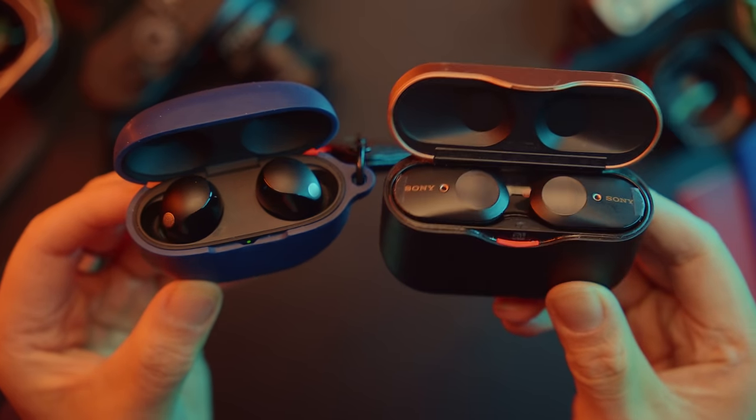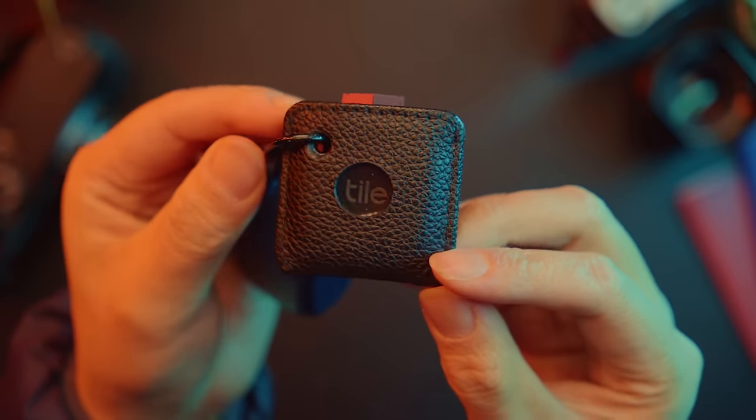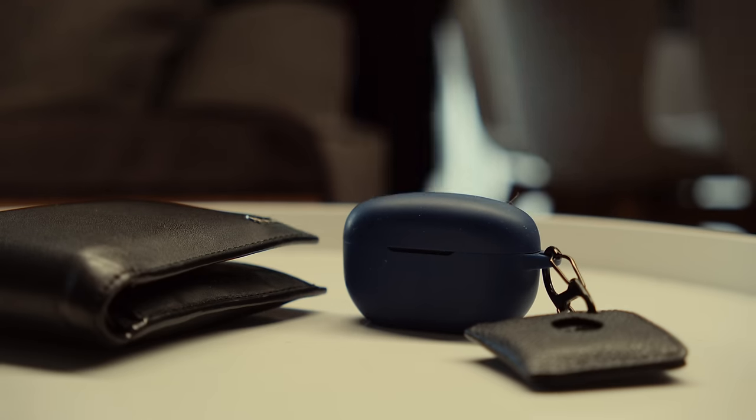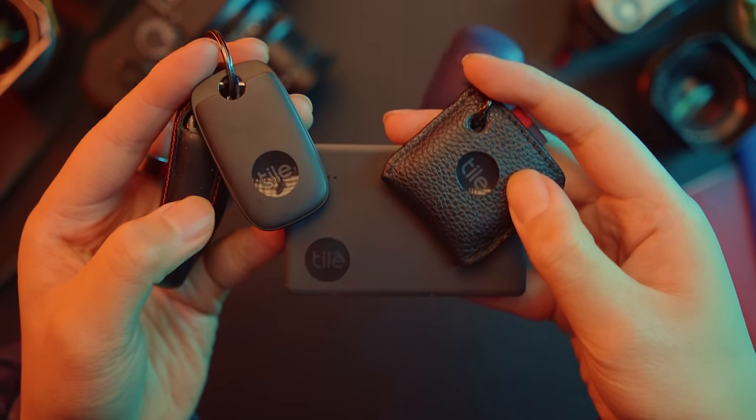Clipped to my XM5s via a silicone case, I have a Tile Mate. I lose my headphones around the house all the time, and this gives me peace of mind that if I ever left them somewhere, I at least have a chance of finding them. I also have a Tile Pro on my keys and a Tile Slim for my wallet, mostly because I was sick of constantly losing all three of these items.